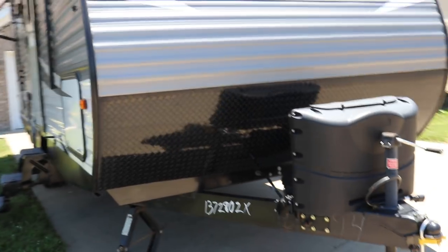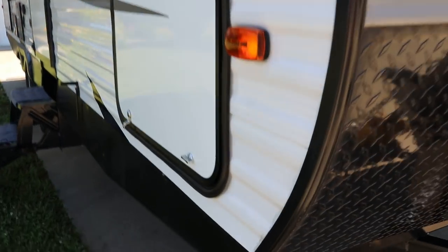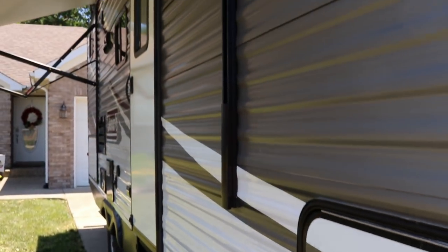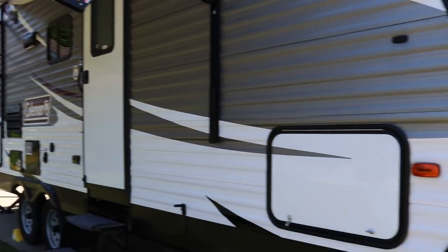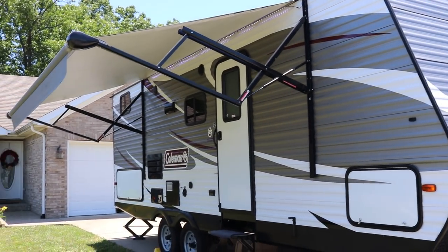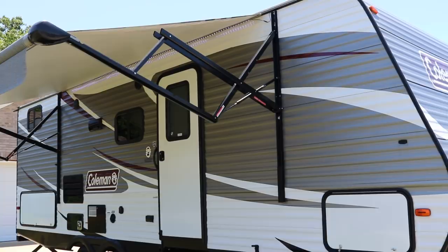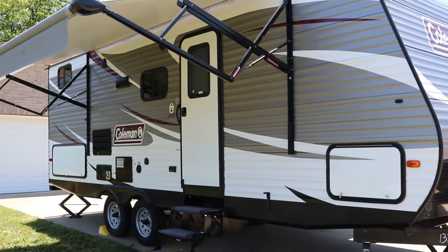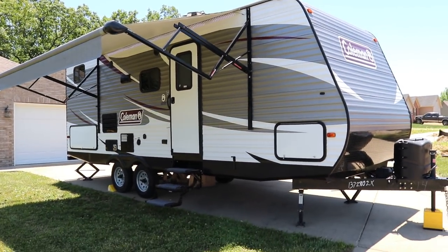Beautiful camper. Shooting down all sides, front and rear — there are no issues at all. Definitely come out and see it; I don't think you'll be disappointed. Just call the number on the screen — you deal directly with the owner. If you like this video, I'd appreciate a thumbs up on YouTube. And to keep up to date on RVs for sale in the Louisville, Kentucky area, follow HelpSellMyRV.com on Facebook, Twitter, Pinterest, and YouTube. Thank you.